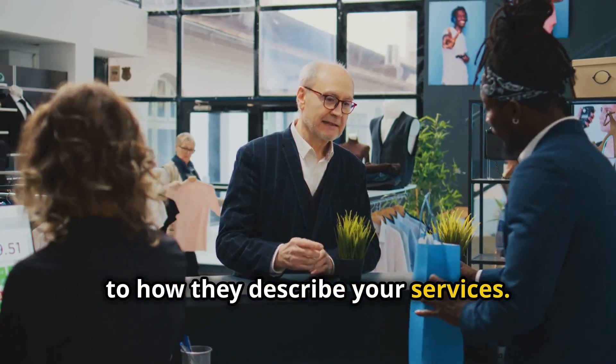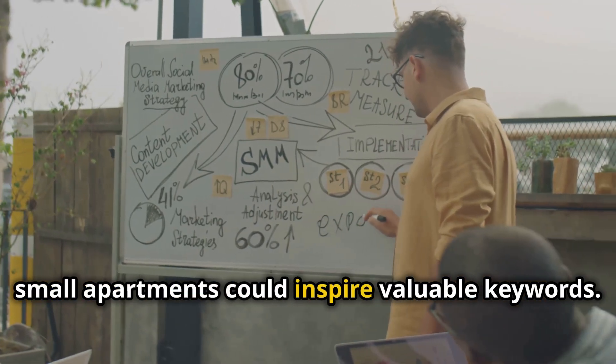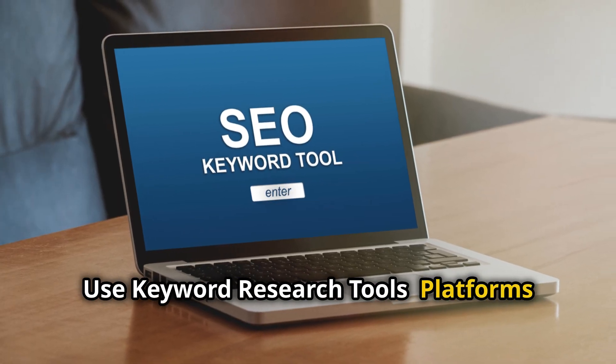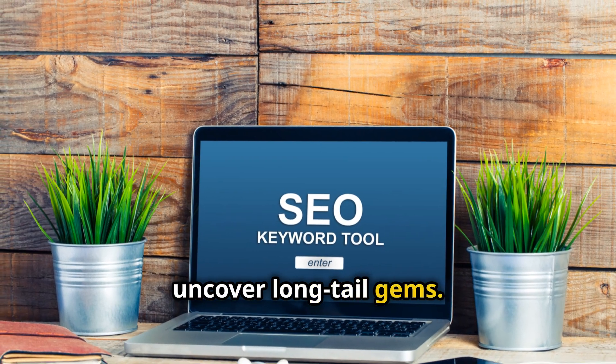Talk to your customers. Pay attention to how they describe your services — real phrases like 'affordable painter for small apartments' could inspire valuable keywords. Use keyword research tools: platforms like Ubersuggest, SEMrush, or Google Keyword Planner can help uncover long-tailed gems.